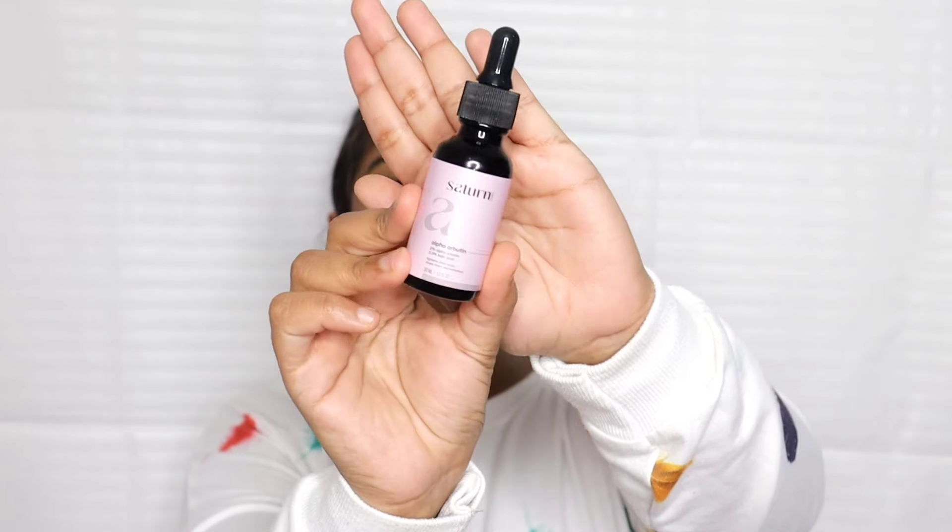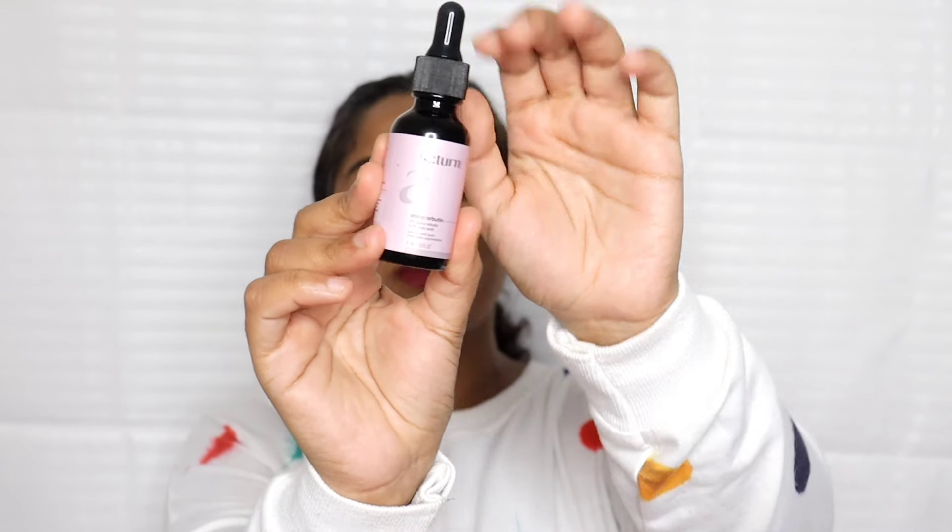This is the face serum. The packaging is a brown color glass bottle with a dropper. Inside the brown color bottle, there is a light serum.